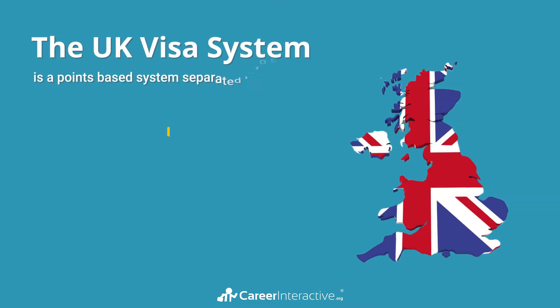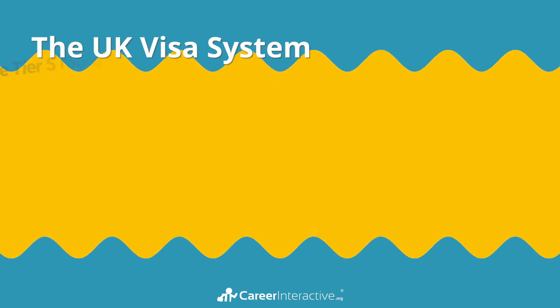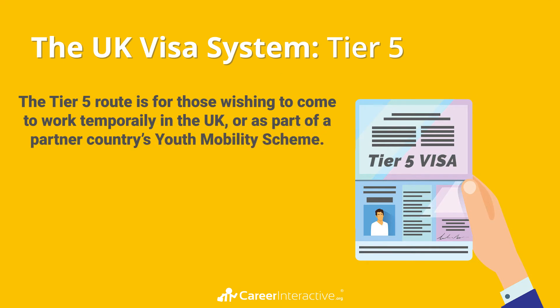The UK visa system is a points-based system separated into five tiers, though only four are currently active. If you haven't already, it may be useful to watch our general overview video. This video will look at Tier 5. The Tier 5 route is for those wishing to come to work temporarily in the UK or as part of a partner country's youth mobility scheme.